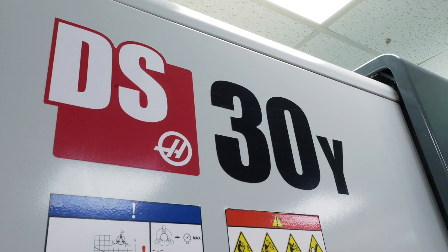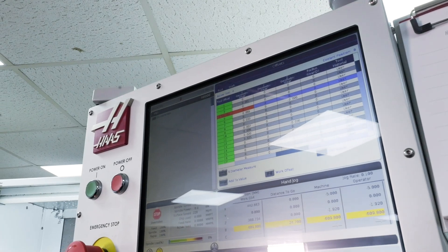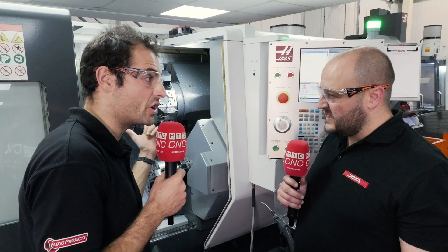So this is our newest machine to Jota, the Haas DS30Y. This is a big dual spindle lathe with a really big size DS30.